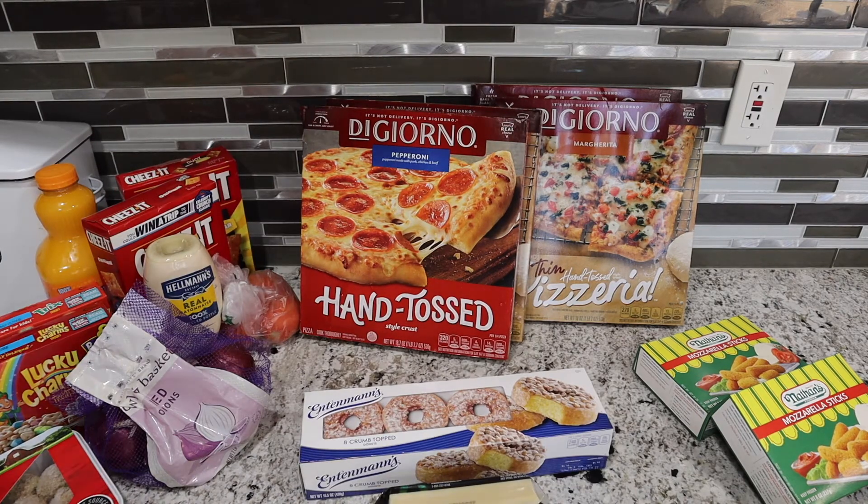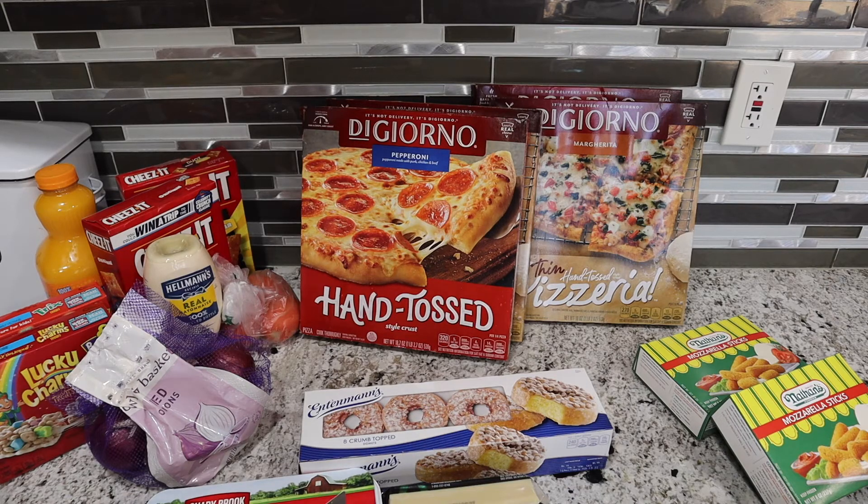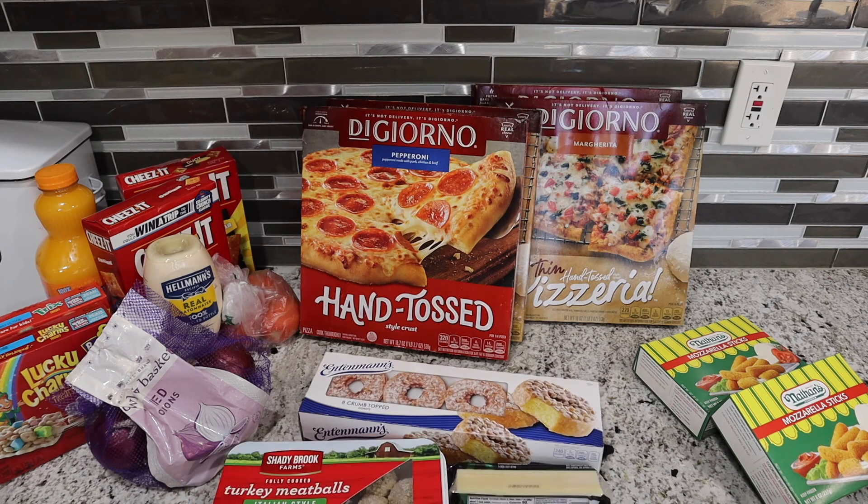This week my total was under $50. I try to keep it $50 or below depending on what I need throughout the week and what's on sale. This week I think I did pretty good — the total was only $44.41. Thanks for watching!